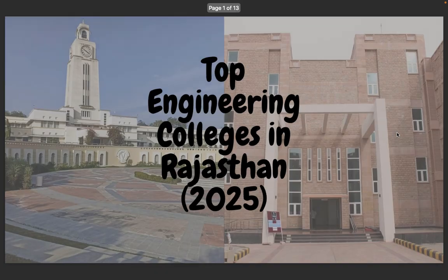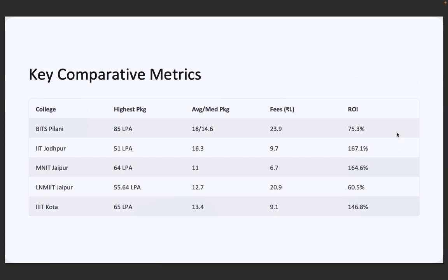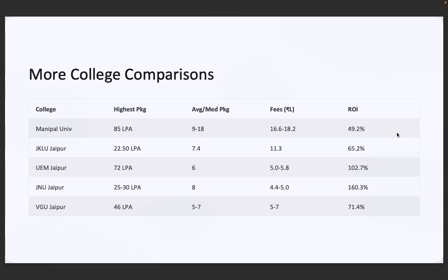Now let's talk about the main highlight — placements. BITS Pilani hits a whopping 85 lakhs per annum highest package and a median package of 14.6 lakhs per annum. IIT Jodhpur offers 51 lakhs per annum highest package with a median of 16.34 lakhs per annum. MNIT Jaipur has a 64 lakhs highest package with a median of 11 lakhs. IIIT Kota offers 65 lakhs highest package with a median of 13.4 lakhs. Even UEM offers up to 72 lakhs per annum — that's some serious ROI for engineering grads from Rajasthan.